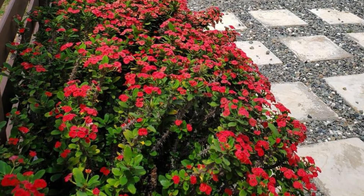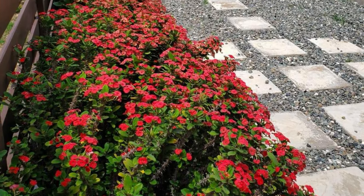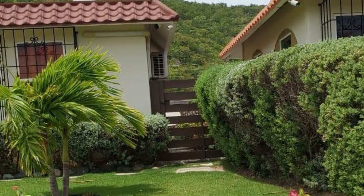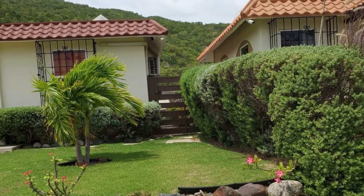All this can be yours for 37 million Jamaican dollars, or 241,000 US dollars. See the link in the description for more information on this Jamaican real estate property.